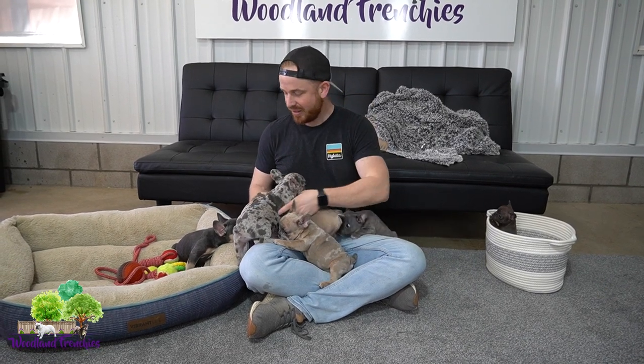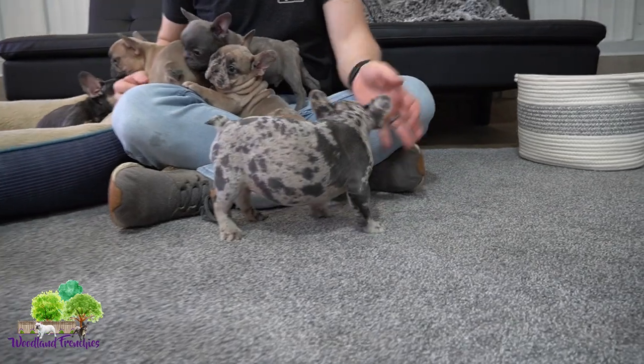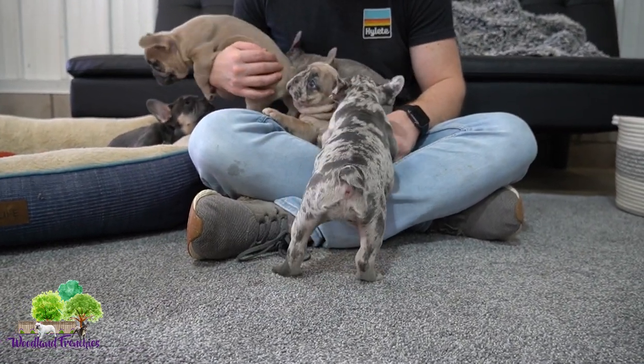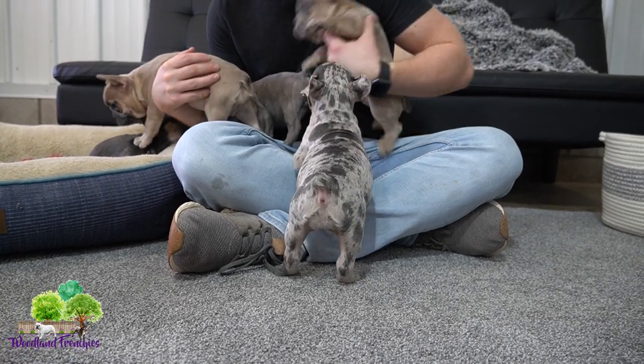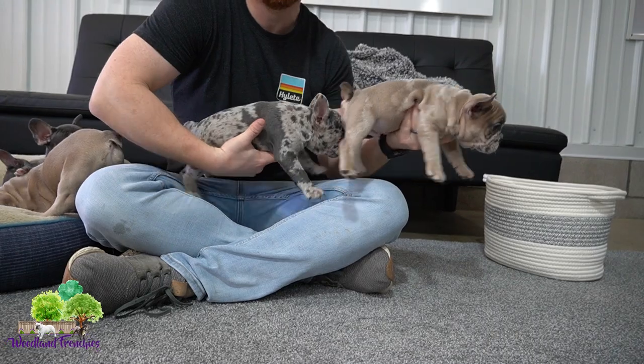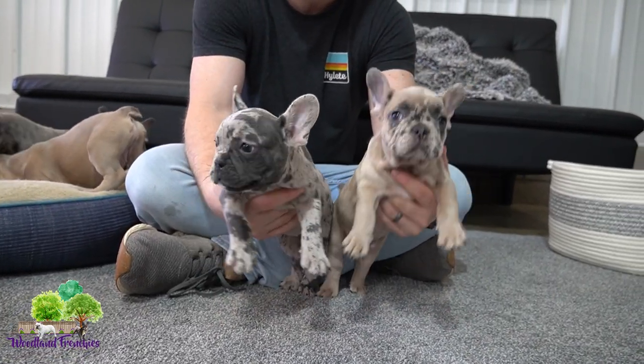First let's go through the pups and have you guys meet them. First we have Annika — she is just a beautiful little blue merle female French bulldog. And then we have her brother Anakin. So Annika and Anakin are both merle: she's a blue merle and he's a blue fawn merle.